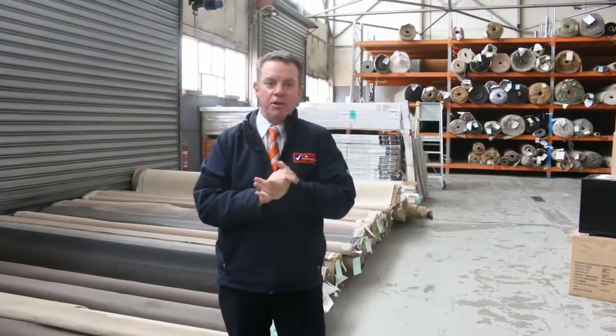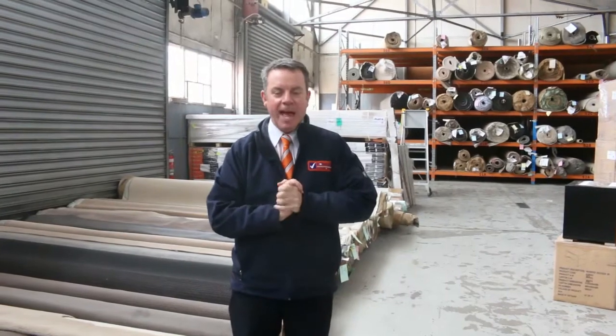G'day, I'm John from Fowler's Auction Sales. I'm here to preview tomorrow's carpet auction. It's Wednesday the 4th of December at 10am.